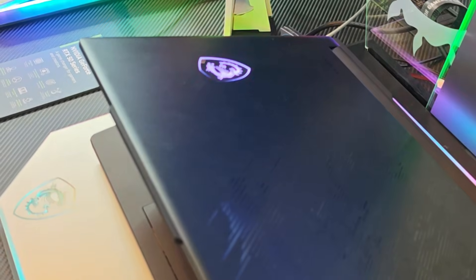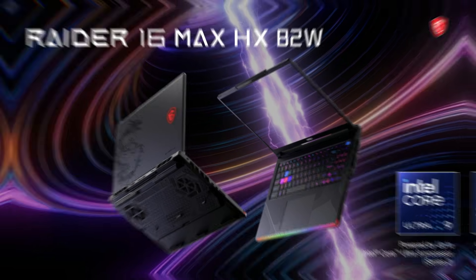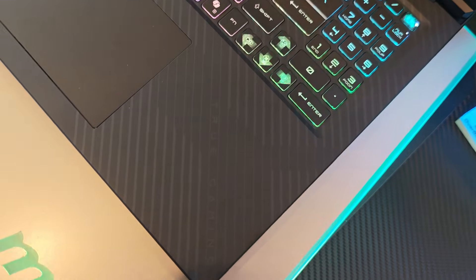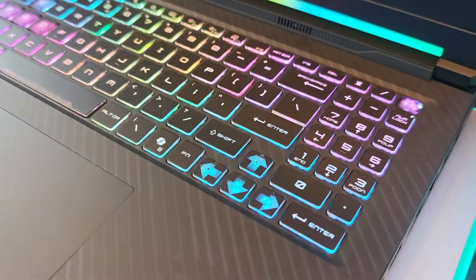Whether you buy the RTX 5080 or the 5090 variant, you get 175 watts of TGP — that's consistent with the 50 series standard. Moving from the previous Intel Core series processors, the newer Intel Core 200HX series comes with a TDP that MSI is able to push up to 125 watts.